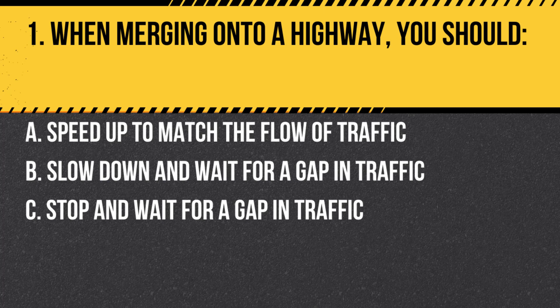Question 1. When merging onto a highway, you should: A. Speed up to match the flow of traffic. B. Slow down and wait for a gap in traffic. C. Stop and wait for a gap in traffic. Answer A. Speed up to match the flow of traffic. When merging onto a highway, it's best to speed up to match the flow of traffic and merge when it is safe to do so.